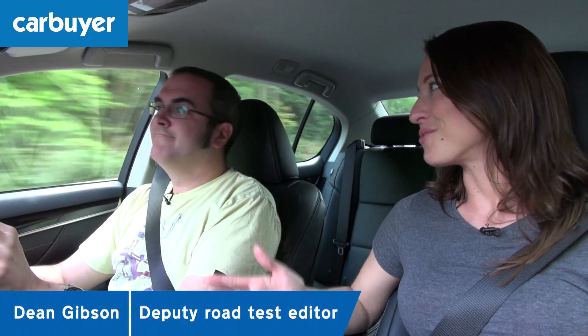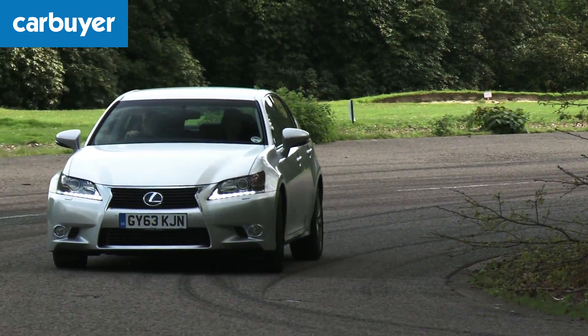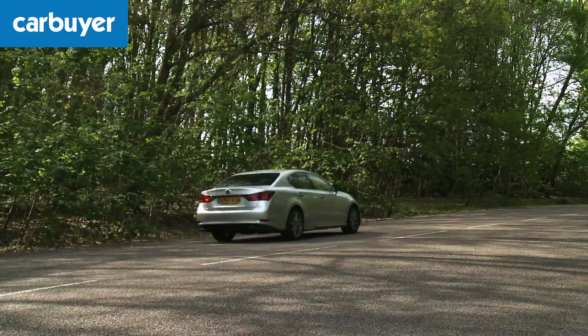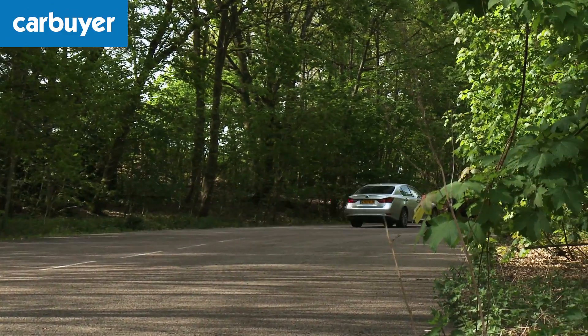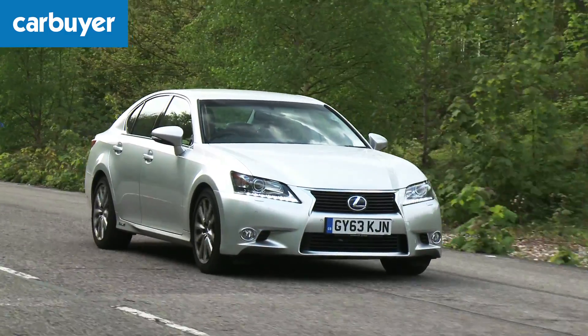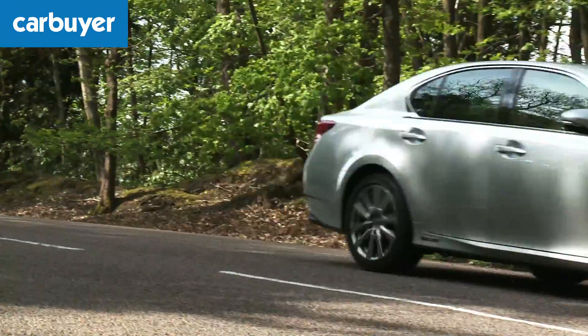Dean, just like Lesley, you're a road tester but this time you're actually driving the car — a very nice car too. Working for Carbuyer means not only do I get to test an executive saloon one week, but the following week it could be a budget supermini. We try not to concentrate too much on the technical details of performance. We'd rather see what cars are like in the real world, so we do a lot of driving in as many situations as possible — whether it's in the city, on country roads, or on the motorway.